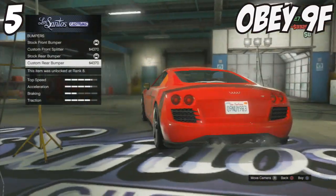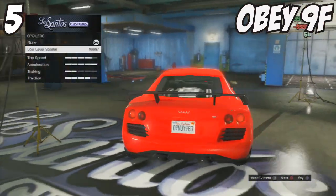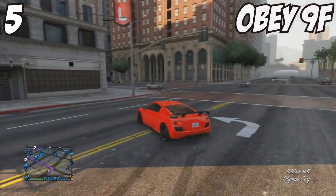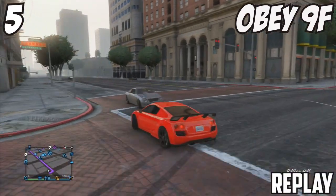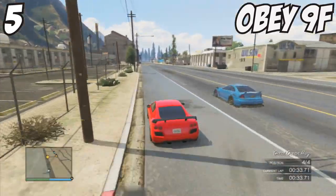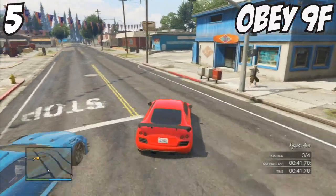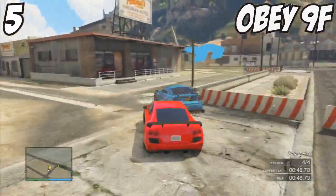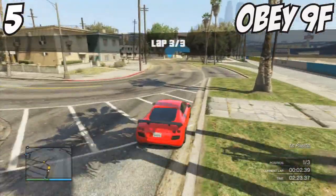At number 5 we have the Obey 9F — not the Cabrio but the normal hardtop 9F. The Cabrio doesn't look particularly great to me so I didn't want to include it, but the normal 9F looks absolutely beautiful when fully customised. This car has one of the greatest turning circles available within the sports category. It doesn't oversteer as much as the Cabrio to the point where you lose control — it's not as tail-happy. It's very easy to control if you utilise it properly.